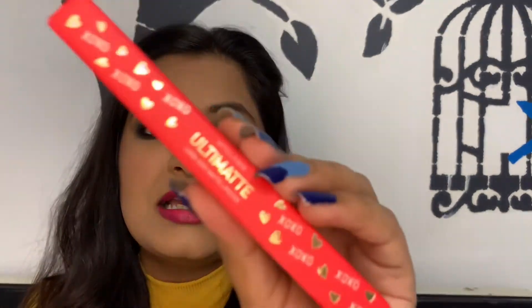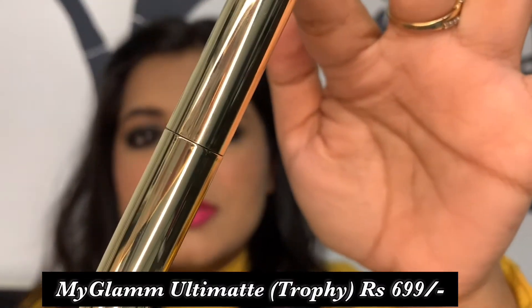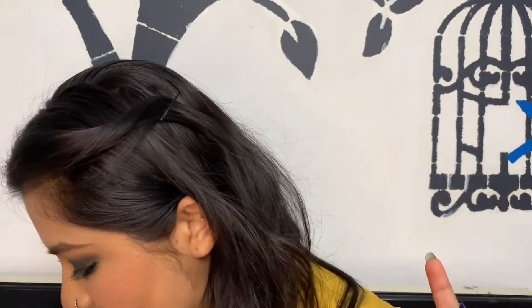The next one is a recent launch — the Ulti Matte Long Stay Lipstick in the shade 'Trophy.' It comes in a gold metallic pen-like packaging. I really like the shape of the applicator because you can apply it very precisely. The shade looks beautiful, it feels super lightweight on the lips — though there is a little bit of transfer.